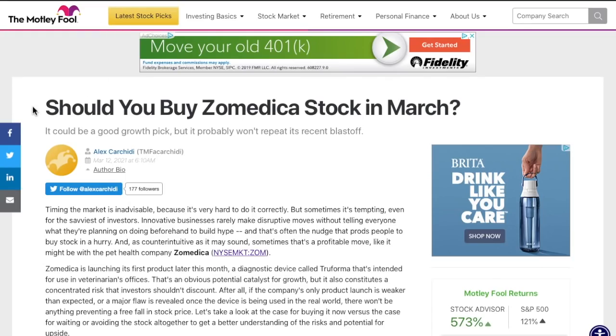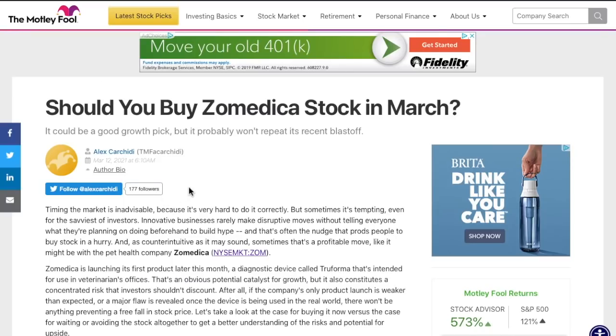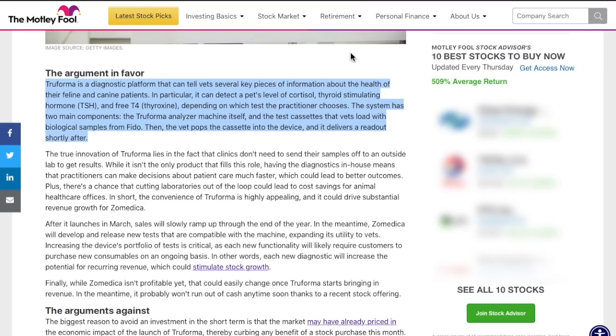Getting into Zometica — we need to answer the question: should you buy Zometica stock in March? And specifically, should you buy before the launch of Truforma? Zometica did already set this date as March 30th, 2021 as when it is expected to commercialize their main product, Truforma. We have known this for months and now it is finally coming to reality. So the question is, is it time to buy or not?